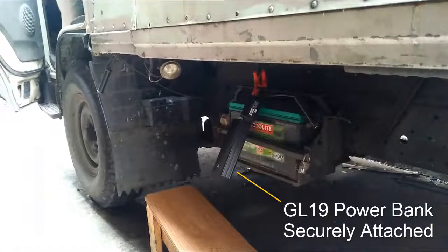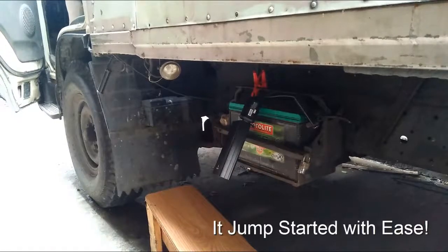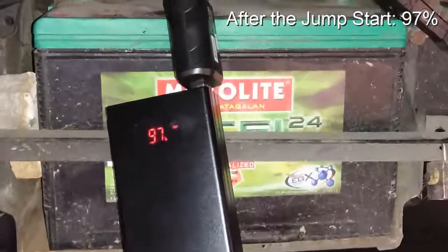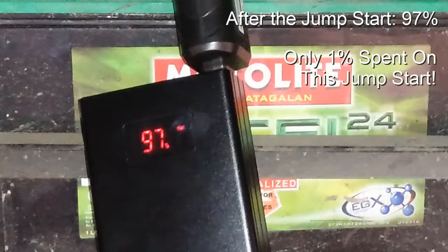Now that the powerbank has been securely attached to the truck's electrical system, let's see if it can jumpstart this truck. This Isuzu truck started with ease. Let's take a closer look at the powerbank's level after the jumpstart — it now reads 97%. Only 1% was spent on this jumpstart.